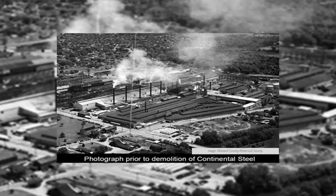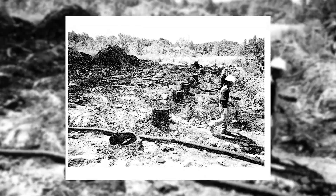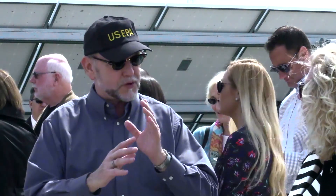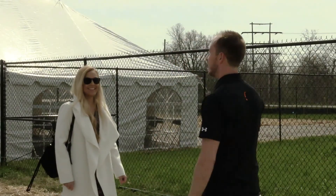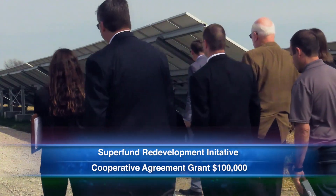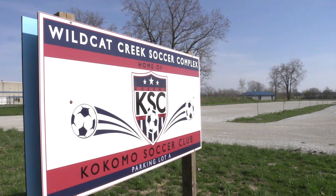In 1989, EPA added the site to the National Priorities List. EPA, the state, the community, and local developers started working to return portions of the site to productive use. In 2001, we awarded them $100,000. The City of Kokomo hired consultants to get input from the local community on what they would like the site to look like in the future. EPA worked with the City of Kokomo on reuse plans for the site, which included a stormwater runoff retention pond and recreation facilities.